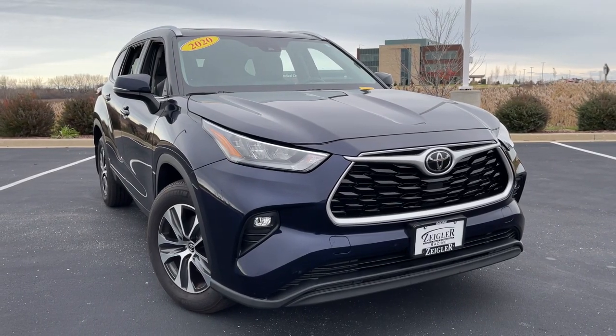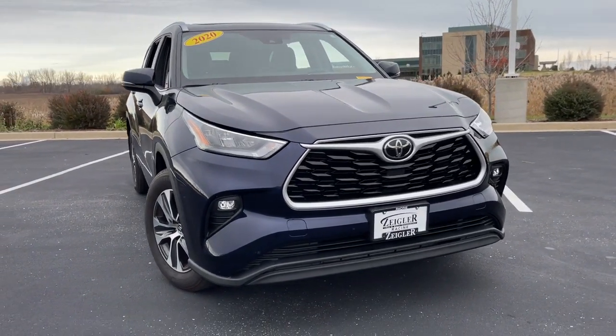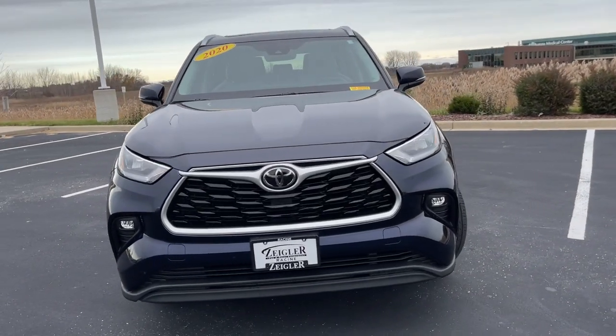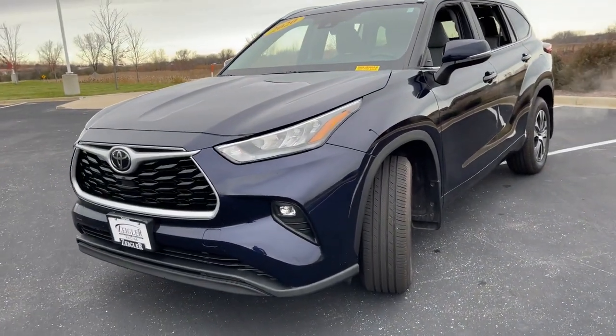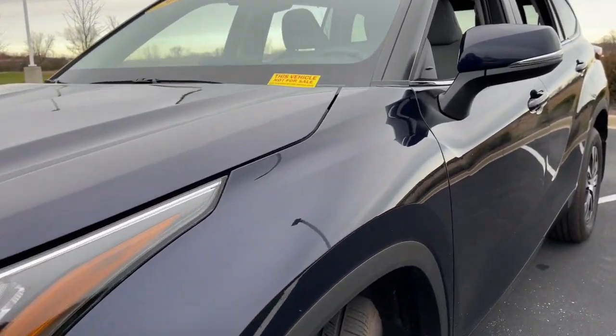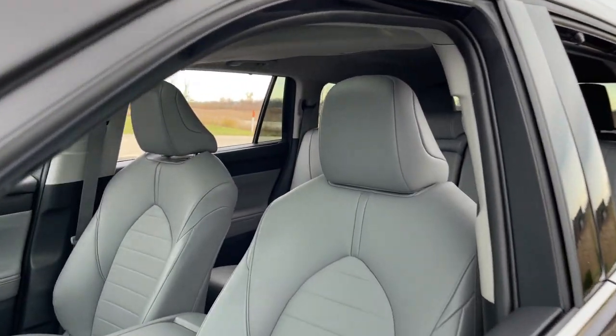Take a moment to check out the 2020 Toyota Highlander. This vehicle is an outstanding buy with fewer than 20,000 miles on the odometer. This smooth-riding, solidly-built Highlander is ready to meet your family's needs.